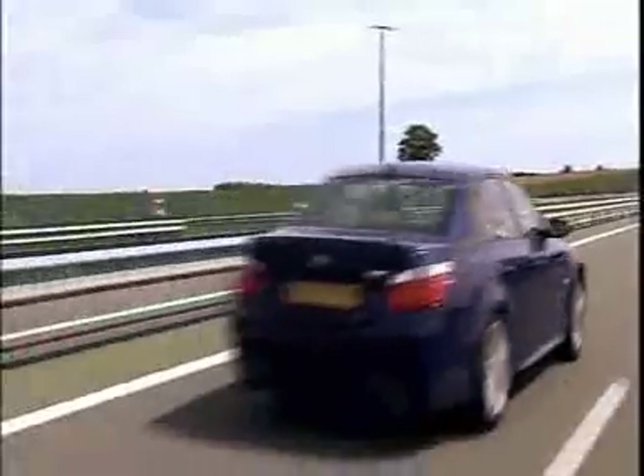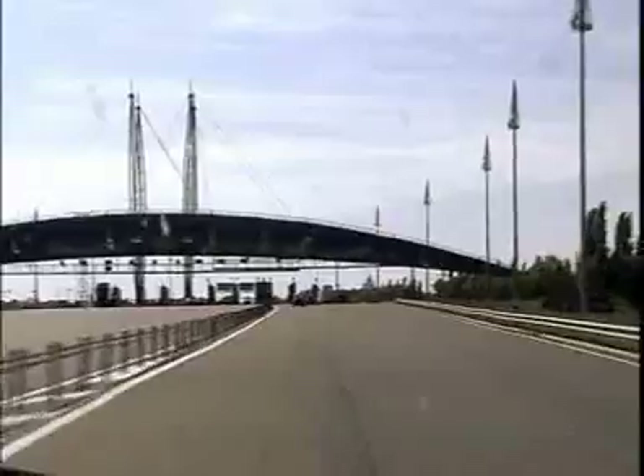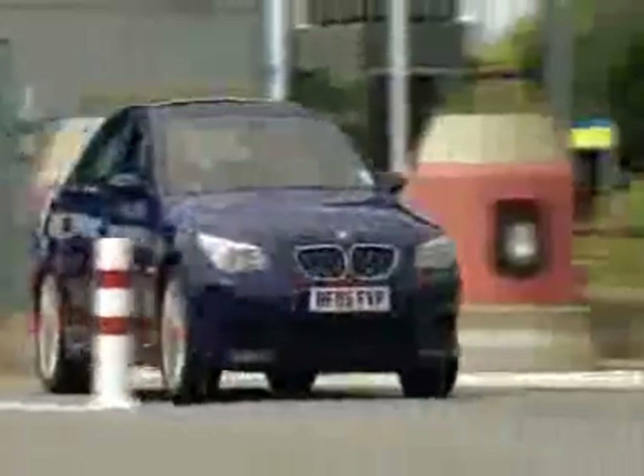Considering that a Ferrari 575 has just seven extra horsepower and yet costs nearly a hundred grand more, the £62,000 M5 is a bit of a bargain, which makes it even more enjoyable. So it was up the road to sister track Poe Arnault for the final part of our test.